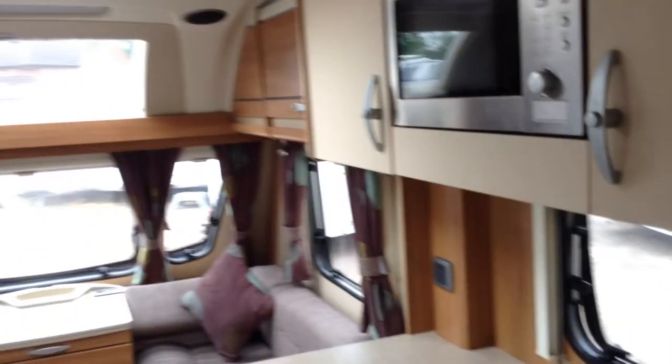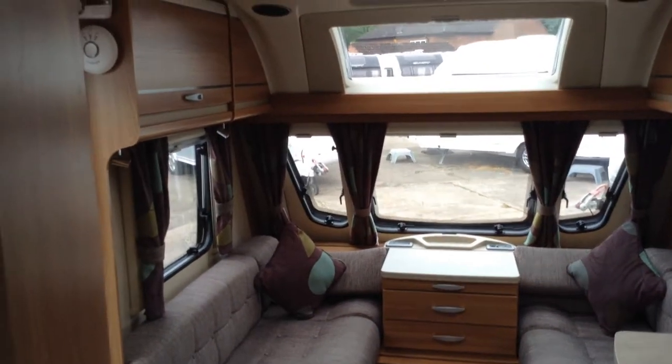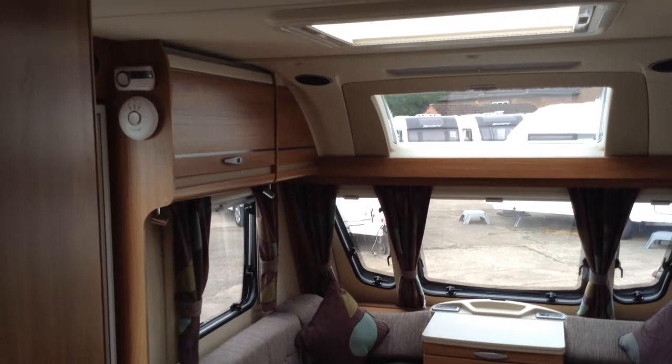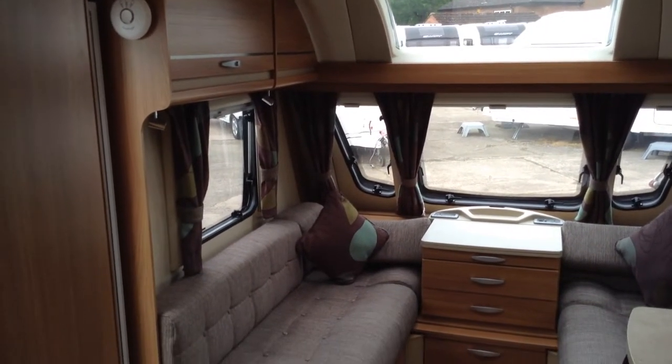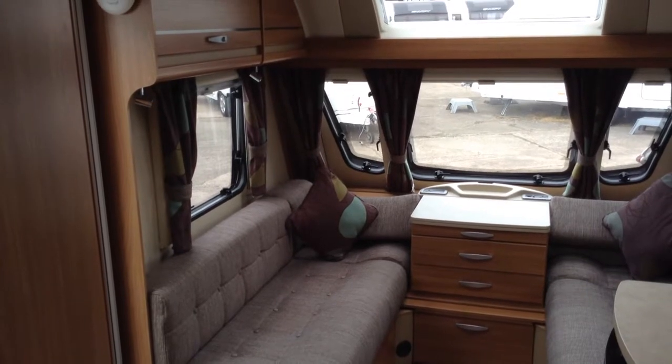It really is in immaculate condition. I'll give you a tour around it. There's a Heki roof light, fixed panoramic window, three opening windows. It comes with night and fly screens throughout.